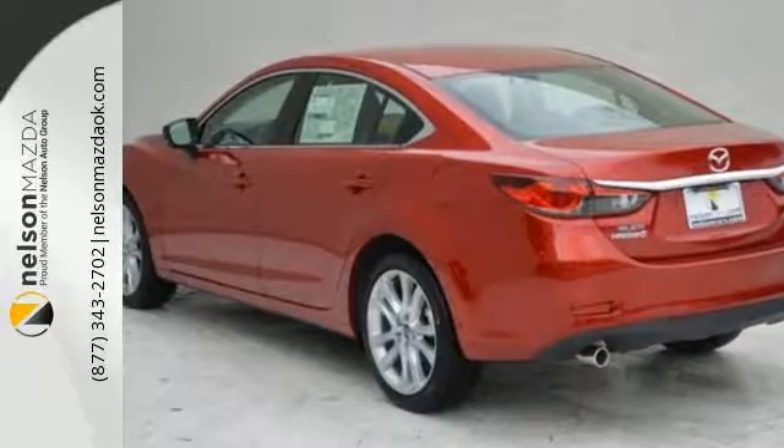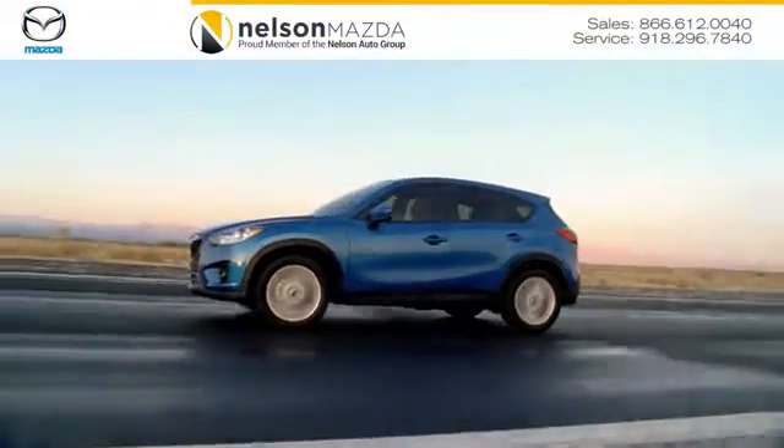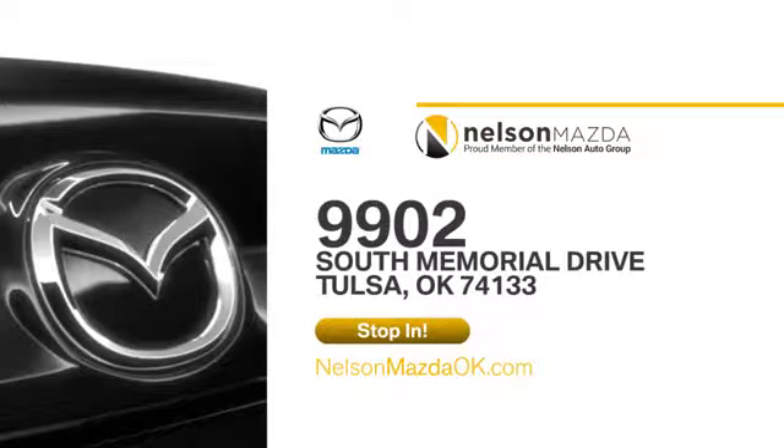Make the most out of your money. Get behind the wheel of this stylish Mazda 6 today. At Nelson Mazda, we can help you find the right vehicle to fit your needs. We're located at 9902 South Memorial Drive in Tulsa, Oklahoma.